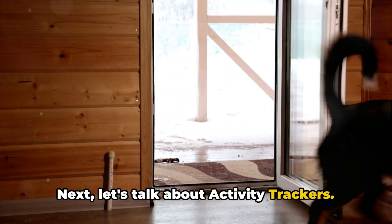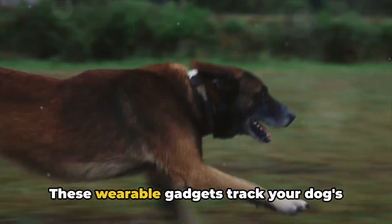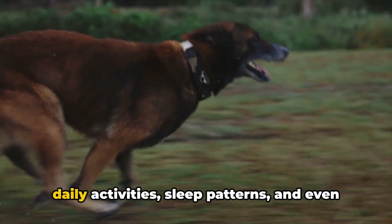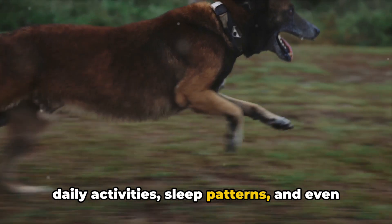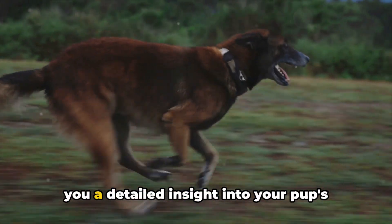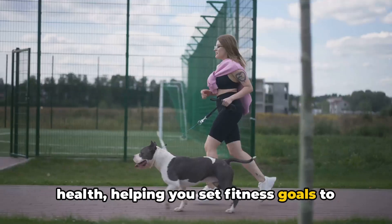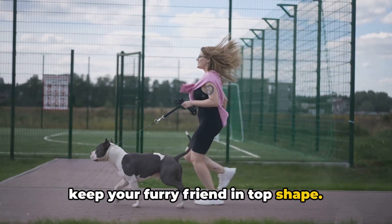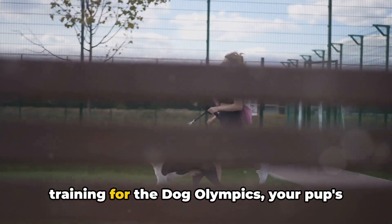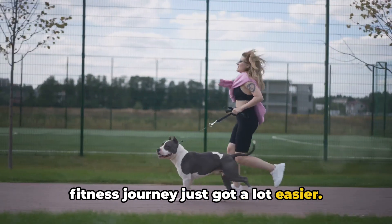Next, let's talk about activity trackers. This is like having a personal fitness coach for your dog. These wearable gadgets track your dog's daily activities, sleep patterns, and even calorie intake. Synced with your smartphone, they give you a detailed insight into your pup's health, helping you set fitness goals to keep your furry friend in top shape.